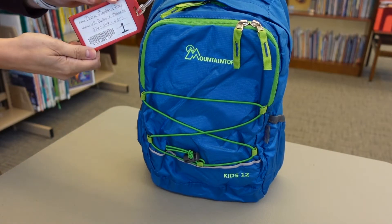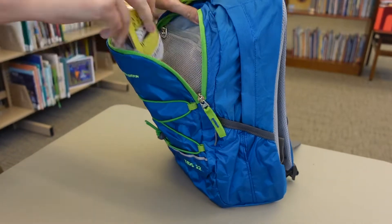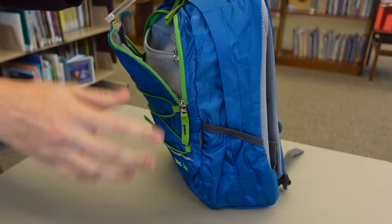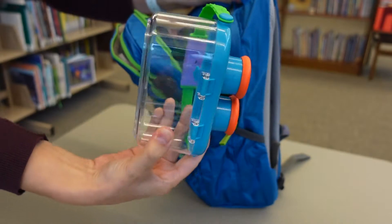Check out one of our three EcoExplore backpacks with your library card. Included is a bird caller, some memory cards for a trail camera, a magnifying glass, and a bug catcher viewer.